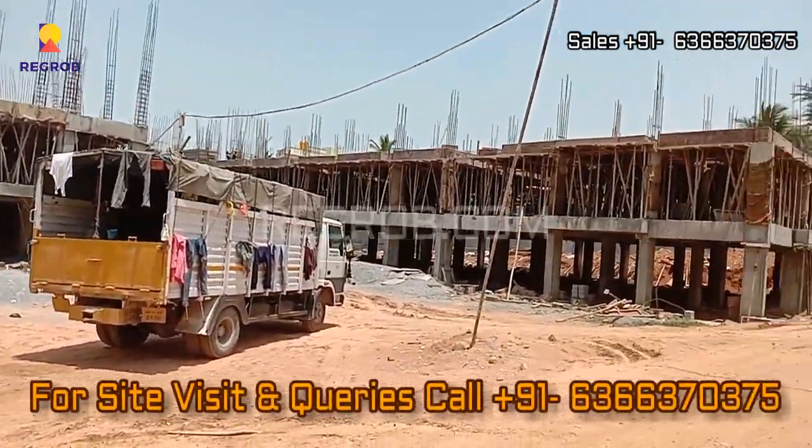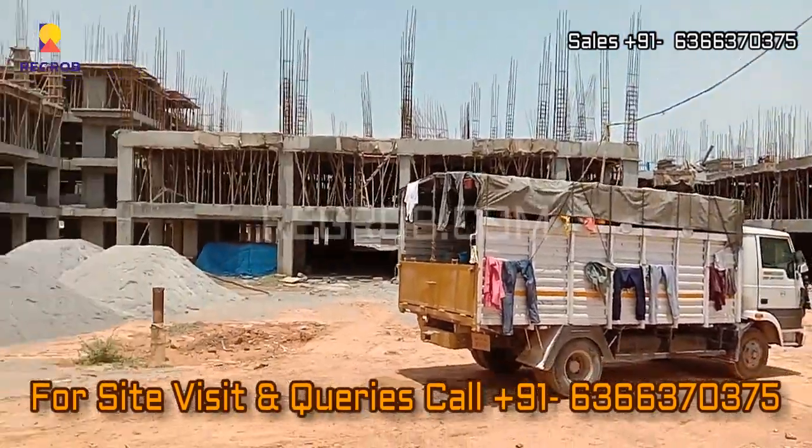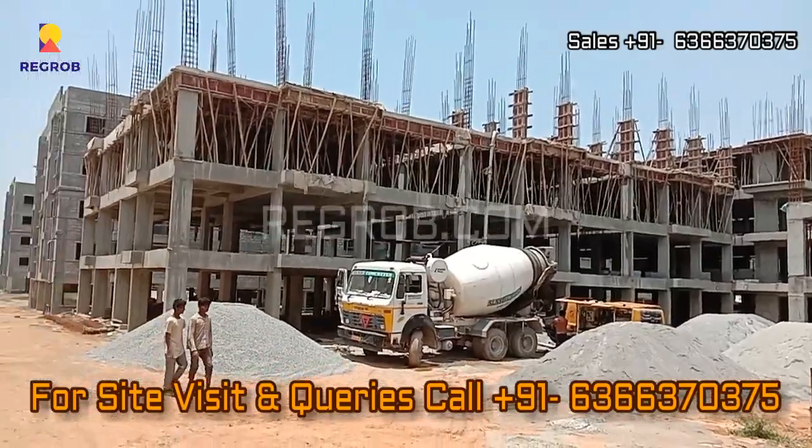Thank you friends for watching this video. For more real estate videos and updates you can subscribe to our channel, and for site visits and queries you can call us at the given number.